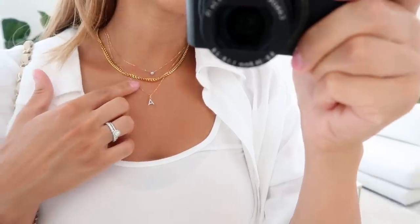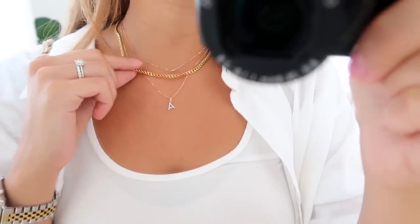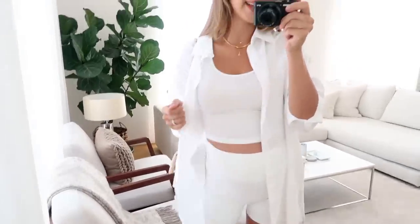For jewelry, these two dainty necklaces are from Majori and this chain necklace is from Missoma, as are my earrings. Sunglasses are Selene, and that is my look for today — very comfy but still feeling a bit put together.